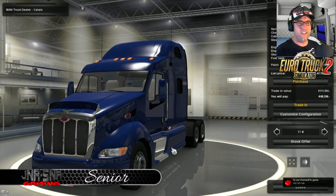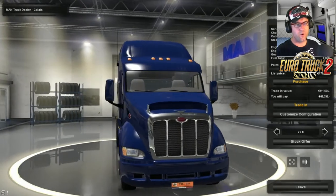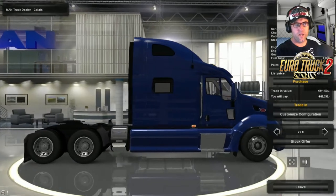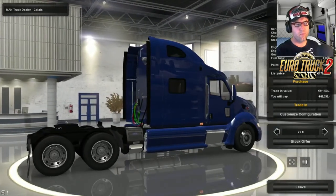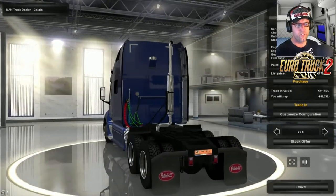G'day YouTubers, it's Senior here from Junior Senior Gaming. Today we're having a look at the Peterbilt 387. Now this is a revamped version from a whole ton of people, so there's heaps of people given credit for this, including Creechbum. We're not going to go through the list of them all. The notes said it was done in Blender, which is really cool - not everyone uses 3D Studio Max.